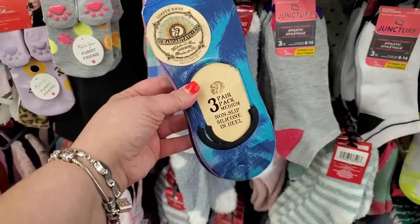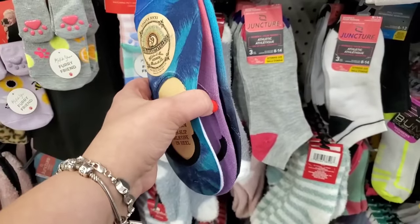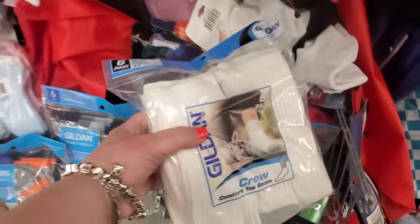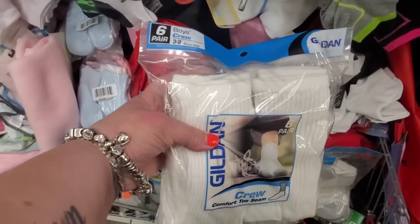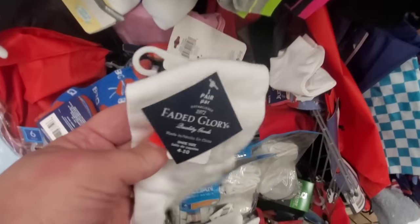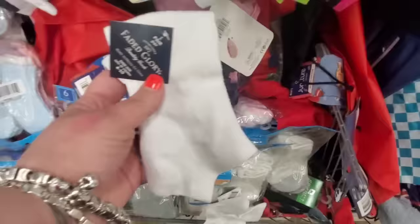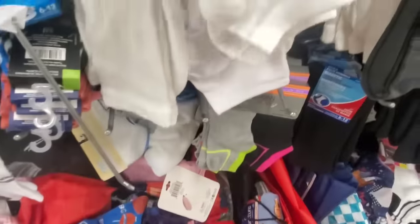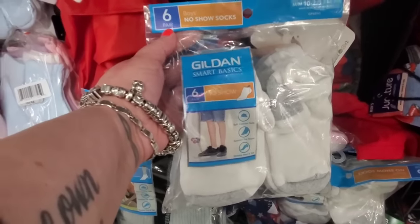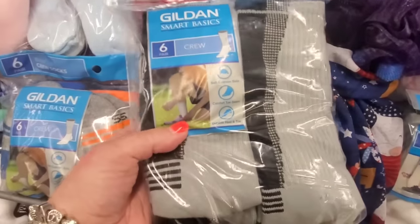These are Margaritaville loafer socks — three pairs, medium, non-slip silicone heel, with a palm tree print. And look at this: six pairs of Gildan socks, sizes three to nine, for a dollar twenty-five — fantastic. Down in the muck I'm also seeing size four to ten faded glory, but there are so many better deals. Size ten to two-and-a-half kid sizes, six pairs no-show boys socks, also a dollar twenty-five.